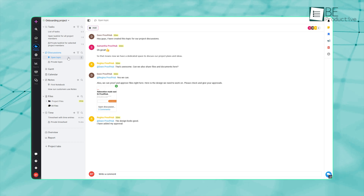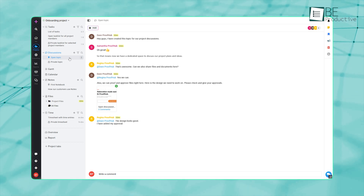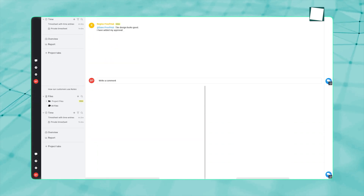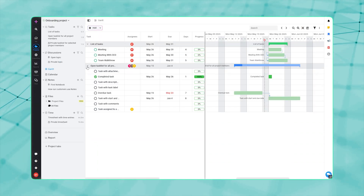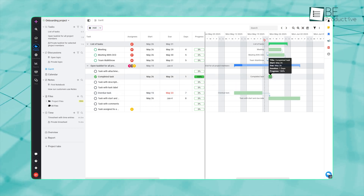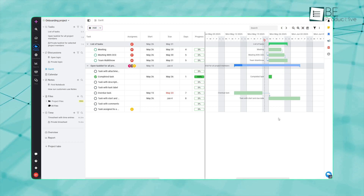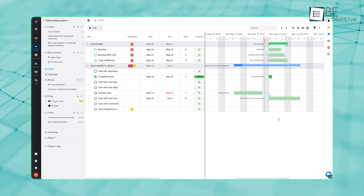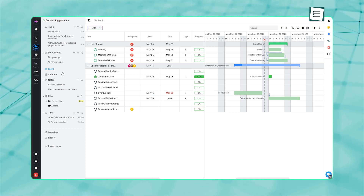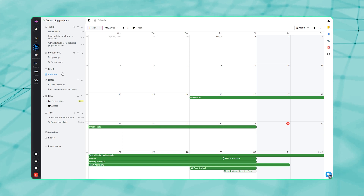Discussions help keep communications in the right place, whether it's a team-wide thread or a private conversation. Gantt View works really well when you need to see the bigger picture — it shows your full timeline, task links, and important dates all in one spot, which project managers and team leaders will find very helpful. The Calendar pulls in everything with a due date or schedule and lays it out so you can catch what's coming.